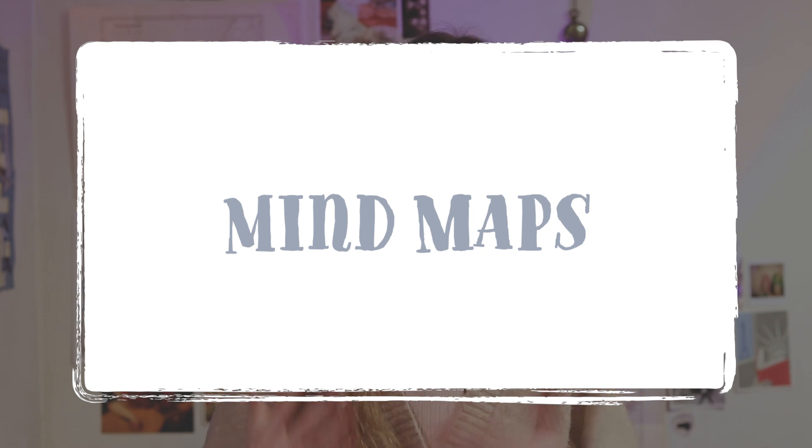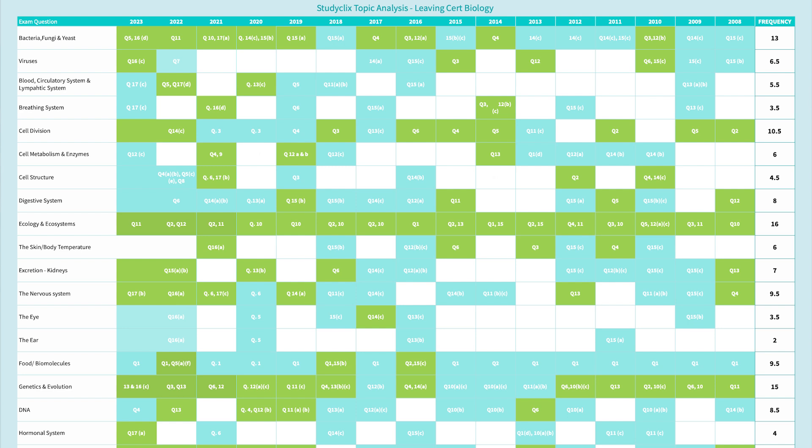If mnemonics aren't your thing, then maybe you can try making mind maps instead. This is basically creating a diagram in your own words, explaining a biological process or system, and you can also include diagrams, images, and color to help the information stick. What I personally found really useful is writing past exam paper questions on my mind maps so that whenever I look at it, I could also test myself. If you're not sure which topics come up most often, you can find prediction tables on the StudyClix website that go through what has come up in the last couple of years.